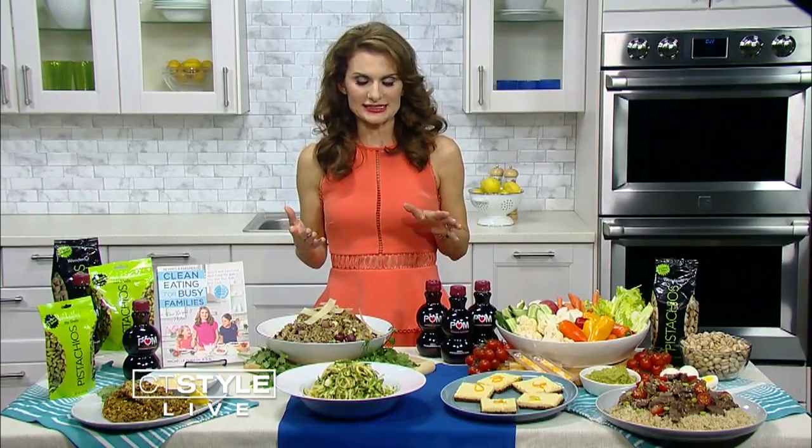So why don't you explain to our viewers first off what it means to eat clean. Clean eating is choosing whole foods in their least processed state — foods that are closest to how they're found in nature.